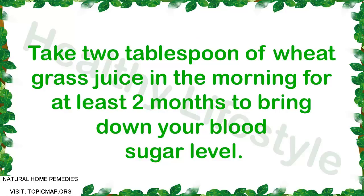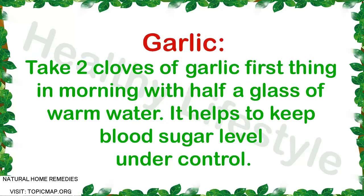Herbal remedy 2: Garlic. Take two cloves of garlic first thing in the morning with half a glass of warm water. It helps to keep blood sugar level under control.